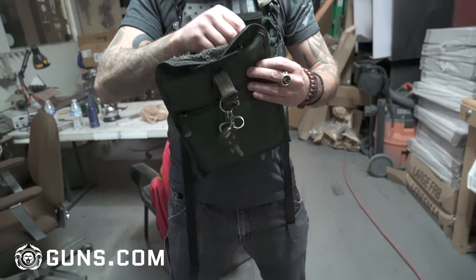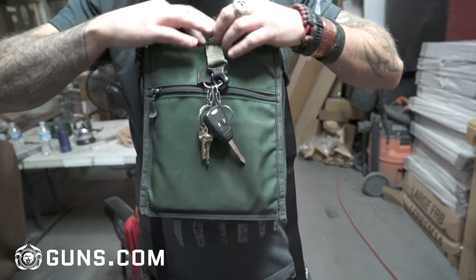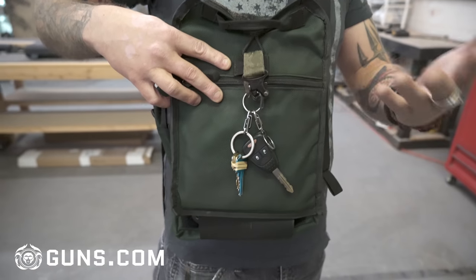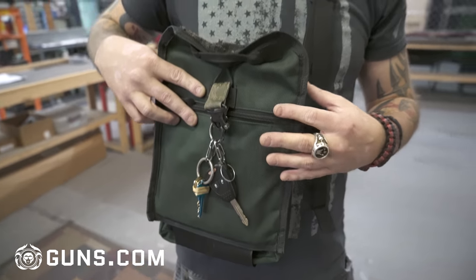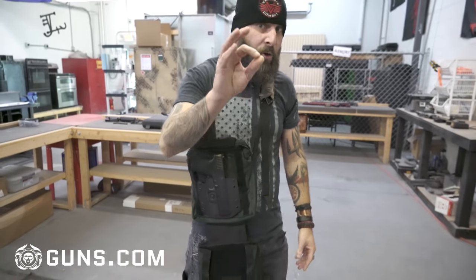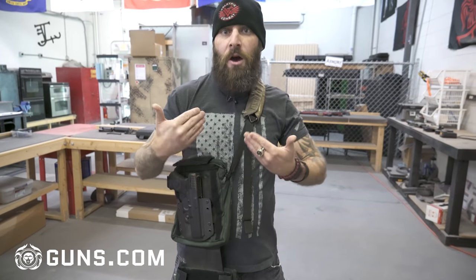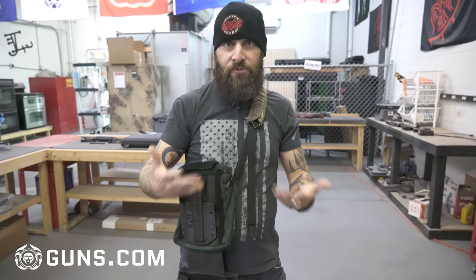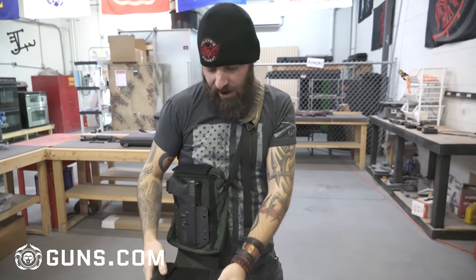The other benefit to the BOB is that it doesn't look tactical — intentionally. It's not covered in multicam or molle webbing or anything like that, so many people would not assume there is a firearm inside this bag. The only asterisk is that people probably assume I'm carrying a firearm because of how I look and the tattoos, but that's not the bag's fault. The bag is not to blame for people assuming I have a firearm.